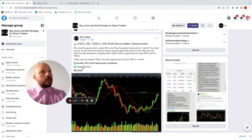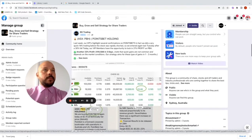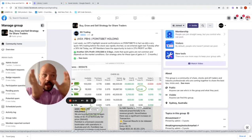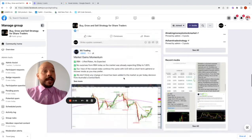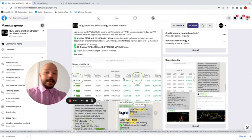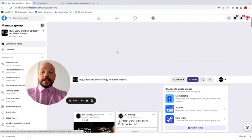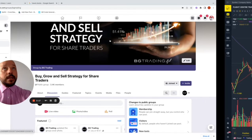That's what we do in this group, and we also share some of our entries with our VIP members. Point Bets Holding was our latest entry — we re-entered on Monday and are about 25% up as we speak. We also entered Tyro and we're over 30% in Tyro at the moment. This is all part of our VIP membership program.